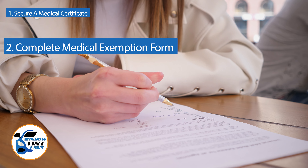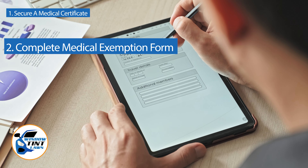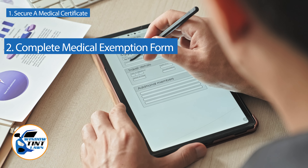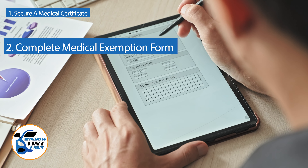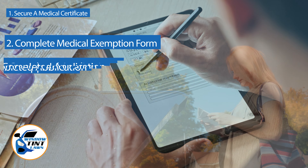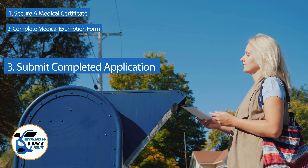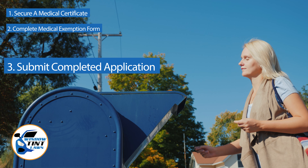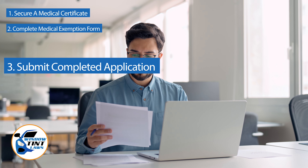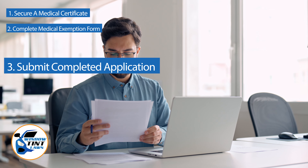Next, complete the medical exemption application as provided by the Maine DMV or Department of Public Safety. Answer all questions thoroughly and attach the required documents such as the medical certificate. Submit the completed application to the appropriate State Department, which may be done by mail, in person, or online in some jurisdictions. Verify that all necessary documents are included and that the submission is addressed correctly.